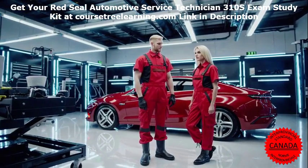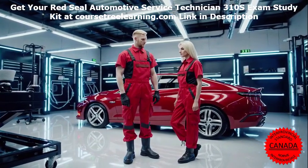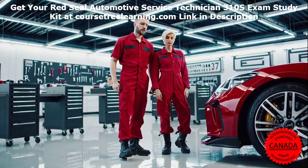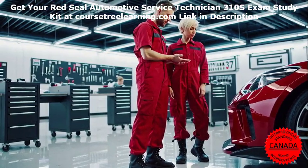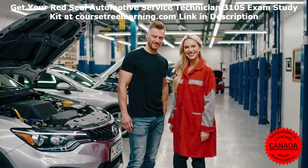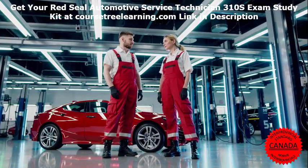However, passing this exam requires more than just theoretical knowledge. It demands practical understanding, critical thinking, and effective preparation strategies. In this guide, we'll provide you with a comprehensive roadmap to acing the Automotive Service Technician 310S exam. We'll share expert insights, study material breakdowns, and practical resources to help you succeed.